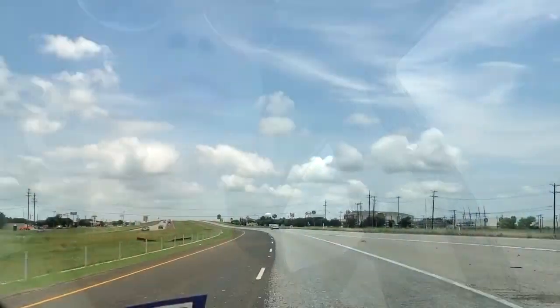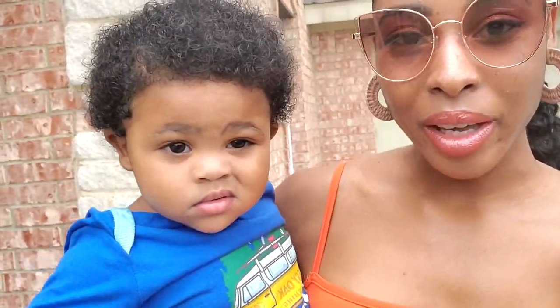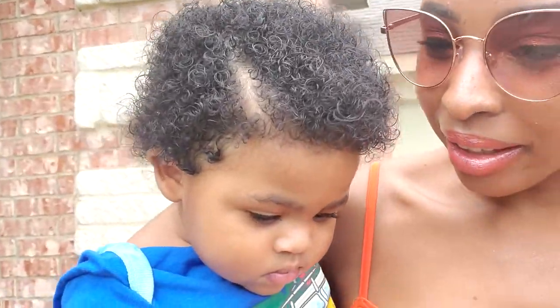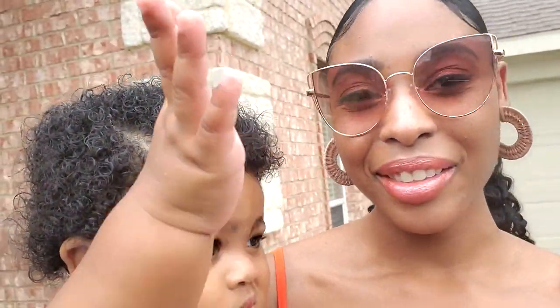I am dressed and all ready to go. I will show you my full outfit once I meet up with my family or when I get to Legacy West. Hi guys, just made it to my parents' house to meet up with the family. Getting ready to go out. This little guy is ready to go too. I will see you guys when we get there.